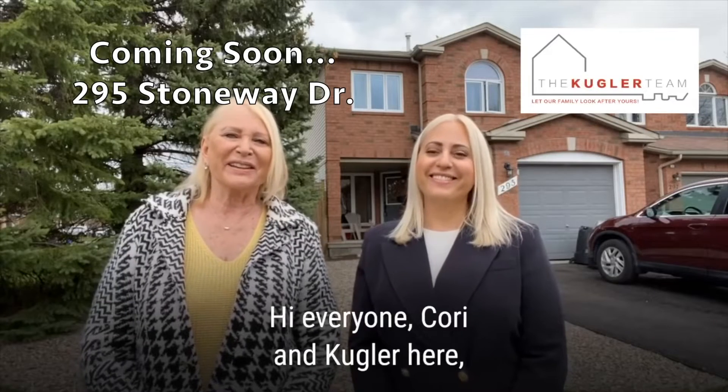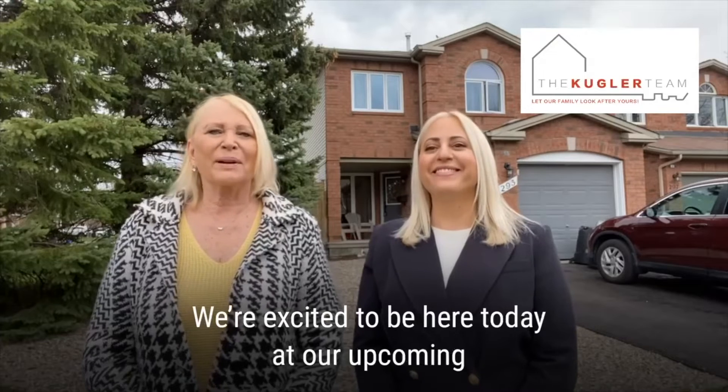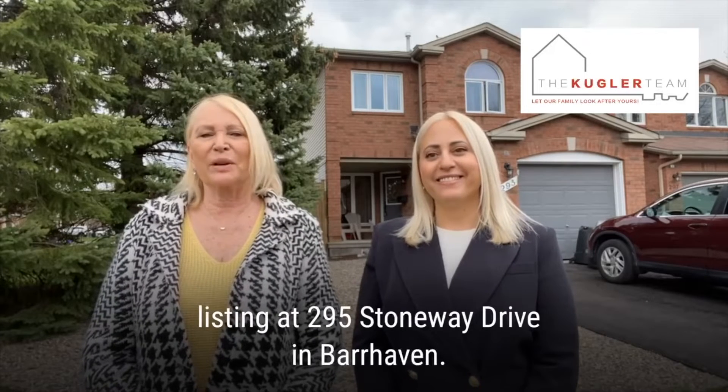Hi everyone, Cori and Tara Kugler here, the Kugler team with Red Moose Realty. We're excited to be here today at our upcoming listing at 295 Stoneway Drive in Barhaven.